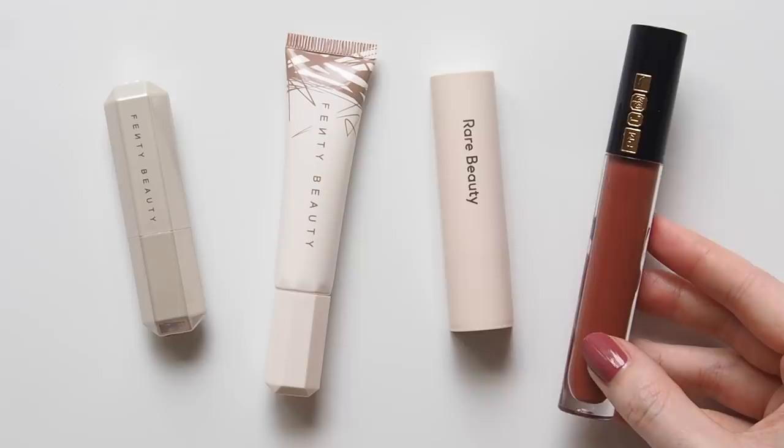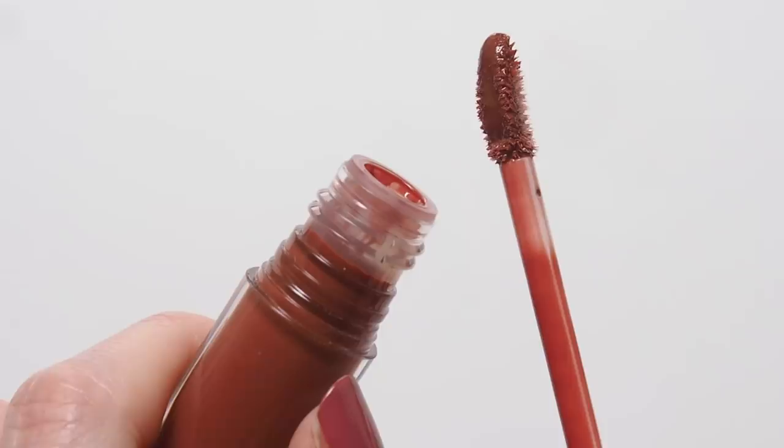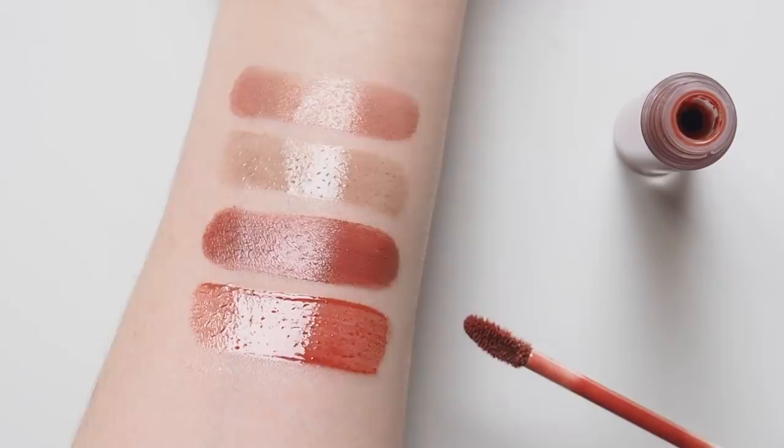A gloss pick to finish: Pat McGrath Labs Lust Lip Gloss in Flesh 6. Flesh 4 was one of my autumn picks last year — a chocolatey brown — but Flesh 6 is a perfect rosy brown to round out the colour theme of this video. I can't say enough good things about this gloss formula: so creamy, so pigmented, not sticky, and a tasty vanilla scent. Definitely one of my favourites from Pat McGrath.